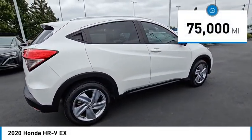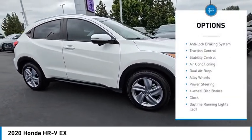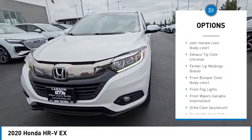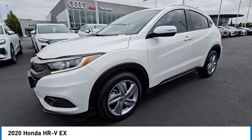This vehicle has less than 75,000 miles. Here are some of this vehicle's great options: anti-lock braking system, traction control, stability control, air conditioning, dual airbags, alloy wheels, power steering, four-wheel disc brakes, and clock.